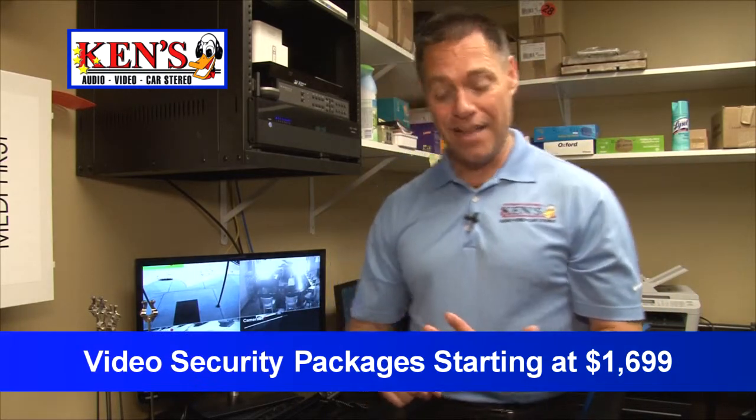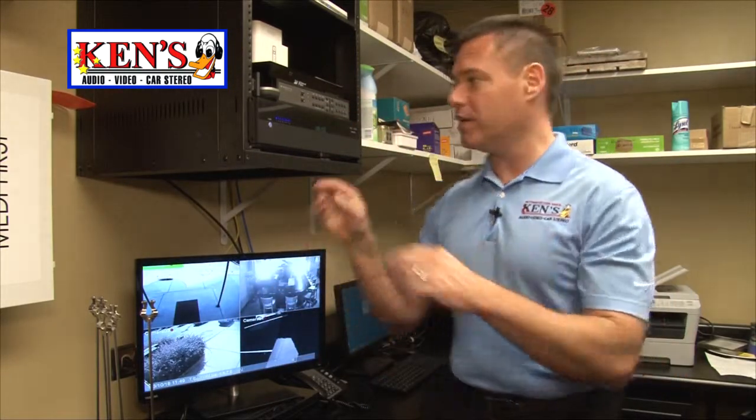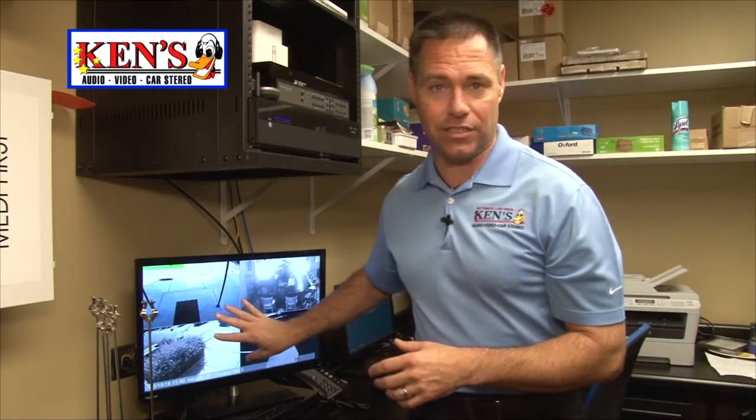Let me throw a few prices out. Our packages start at $1,699 and come with four cameras, DVR, power supply, cables, and installation. We can make it run off any TV in your home or business — you don't need a dedicated monitor. Just hit an input button and see what's going on. These DVRs record 24/7 and range anywhere from $450 on up. We have two brand-new displays being built in our Warner Robins store so you can come in and see which best suits your needs. The installation is the important part — when it's done right, it'll last and the investment makes sense. Starting at $1,699 installed.